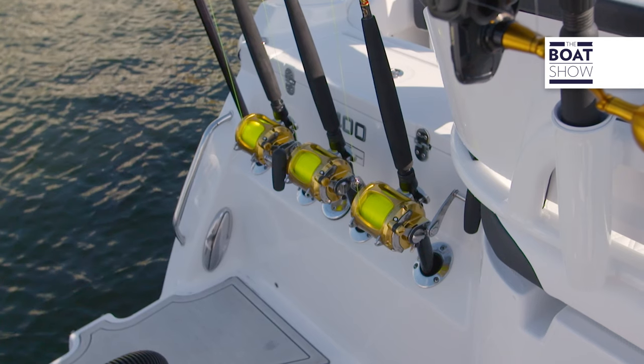The 67 miles per hour comes from the performance of a Michael Peters design twin step hull. It's going to get up out of the water, grab and go. Giddy up.